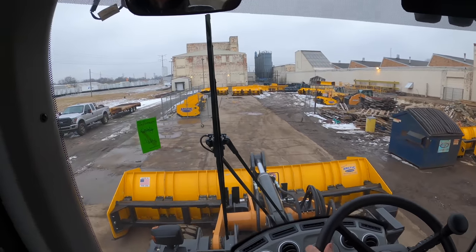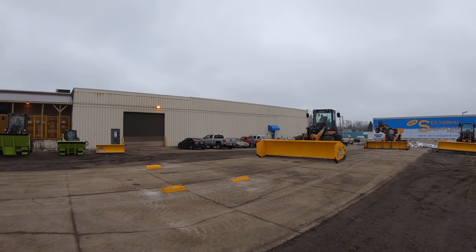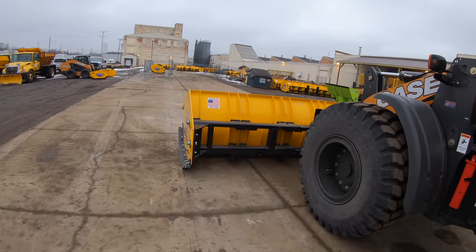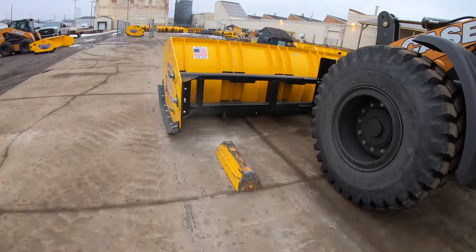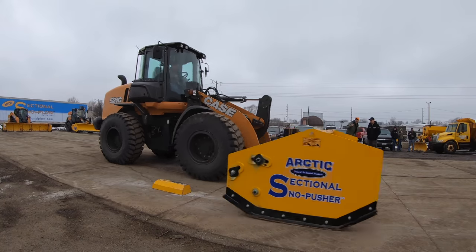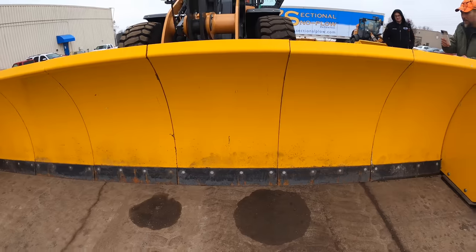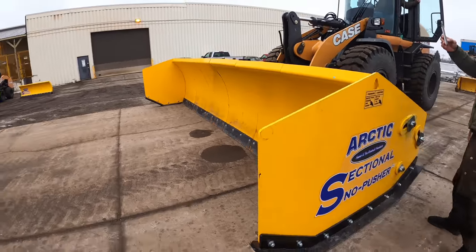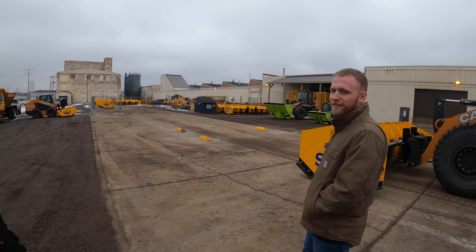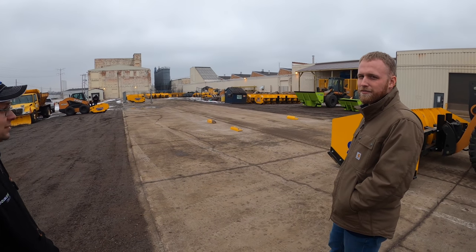Now we're going to head over to the parking lot. You may or may not use a parking lot to do pothole testing with a lot of down pressure, to make sure that if someone were to use the plow the wrong way it would survive.